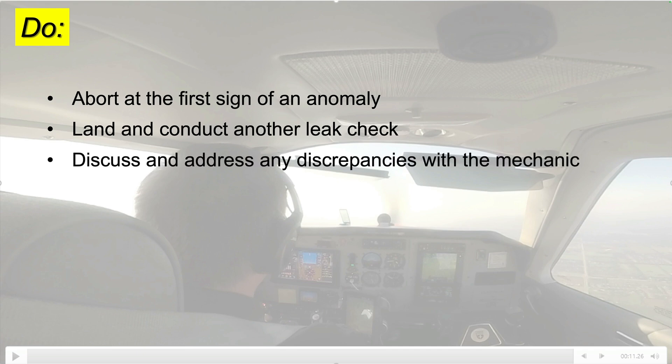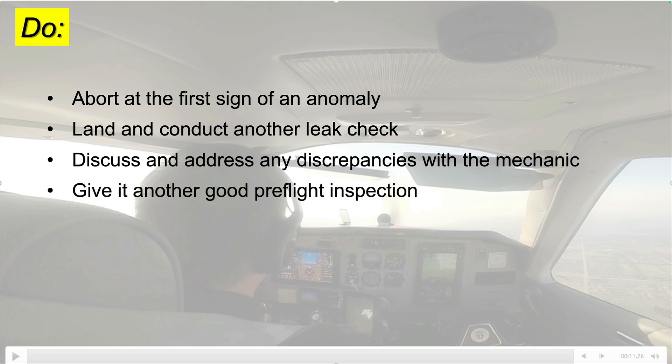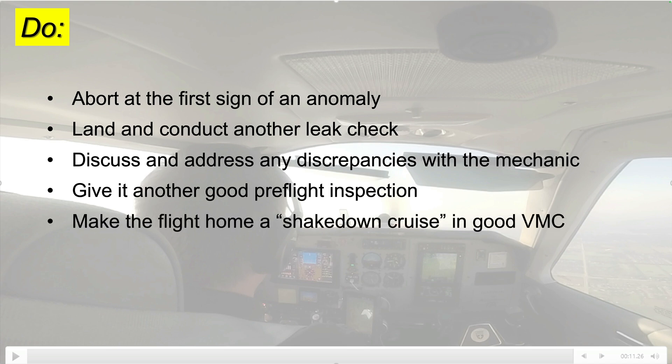Doing this over the airport and coming back for a last check before leaving the area gives you the opportunity to discuss any discrepancies with the mechanic who did the work. Give the airplane one more good pre-flight inspection, then make the flight home a shakedown cruise — on a good day, in VMC, collecting more data as you go.